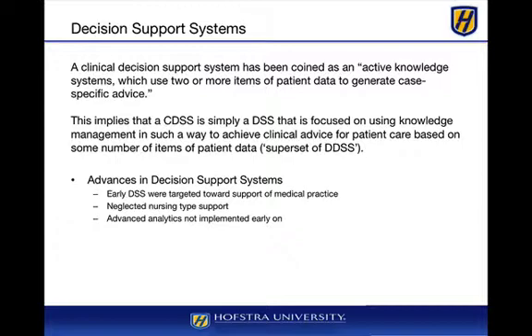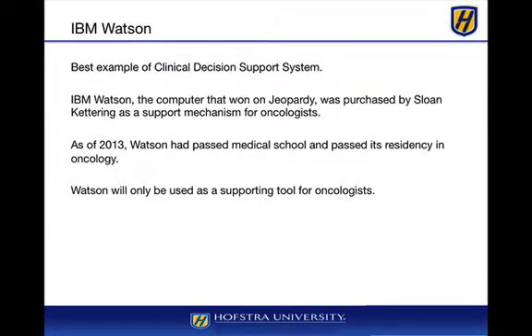The advances in decision support systems are really the fact that early DSS ones were targeted towards medical practices — they really neglected some of the nursing-type support, and that really hasn't changed that much. Early on, we didn't have advanced analytics, but that has since changed.